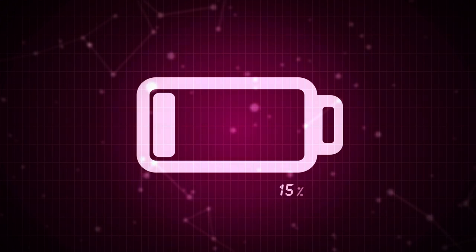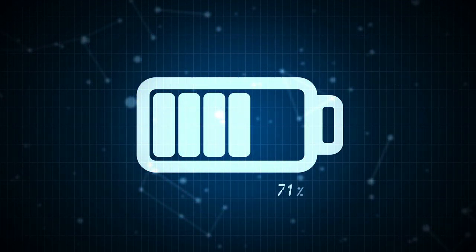Batteries are great because they are really efficient. What we put in, we get a vast majority out.